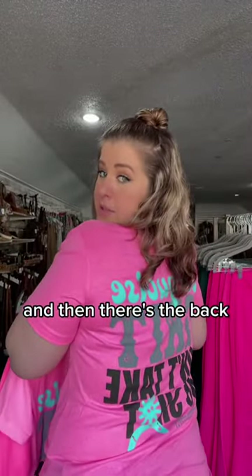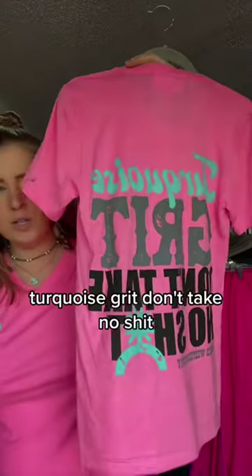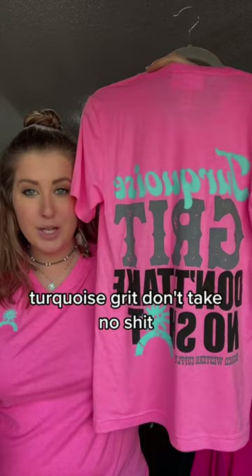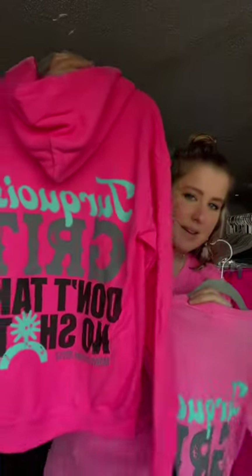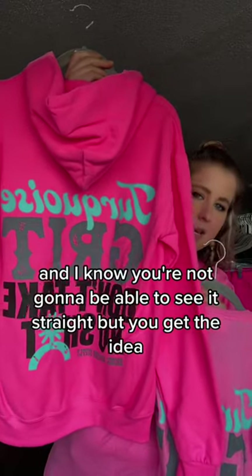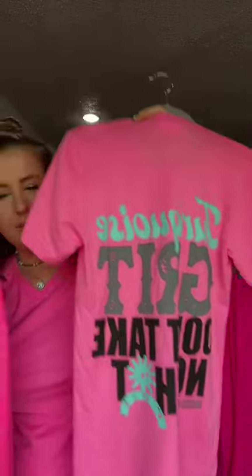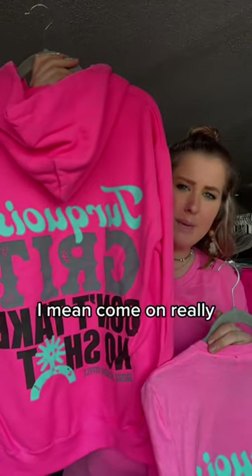And then there's the back — I'll show you better. Turquoise Grit. Don't take no shit. I know you're not going to be able to see it straight, but you get the idea. Look how cute — I mean, come on, really?